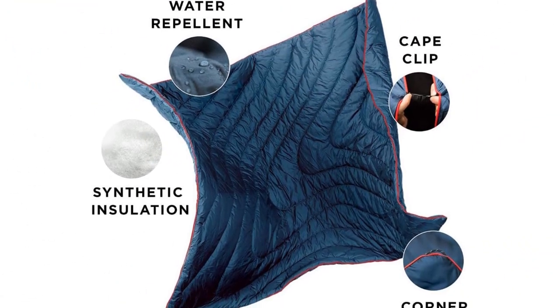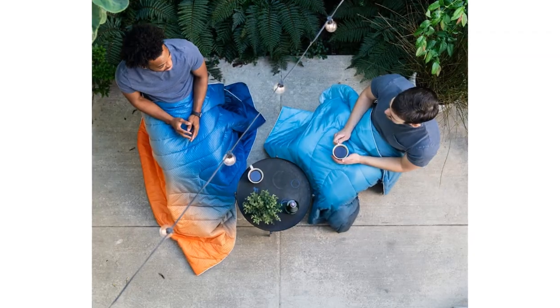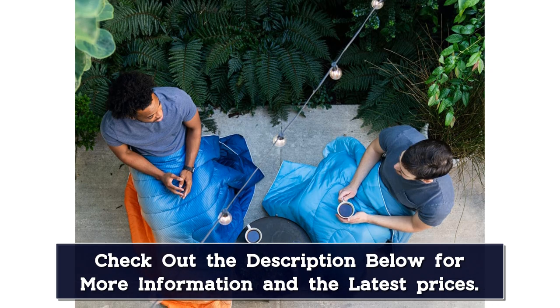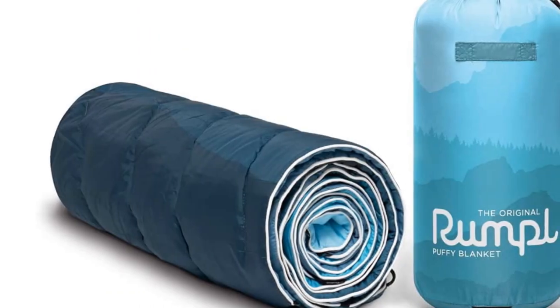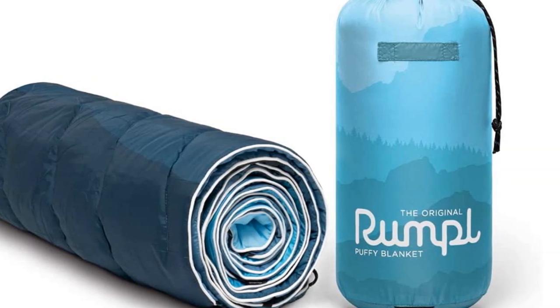We like this blanket for wrapping up in camp, or to use on top of a summer sleeping bag for extra warmth when temperatures dip. While there are more packable blankets out there, the original is still pretty lightweight and convenient enough for most car camping situations. It's no wonder the original Puffy is an industry favorite — it's affordable for the quality, and it comes in a huge variety of attractive colors from subdued to bright.